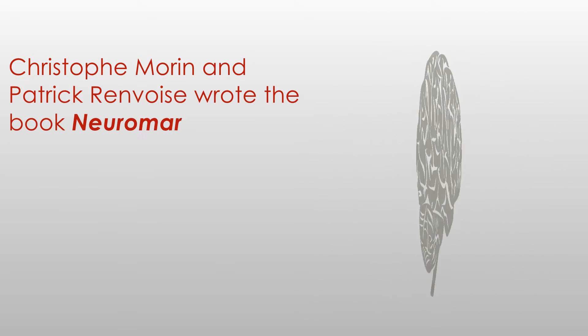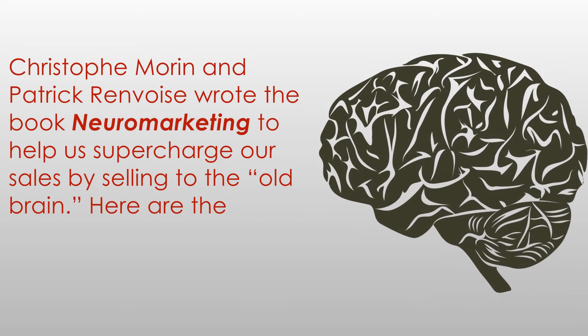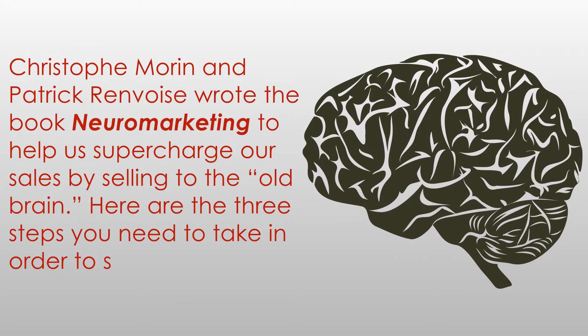Christophe Morin and Patrick Renvoise wrote the book Neuromarketing to help us supercharge our sales by selling to the old brain. Here are three steps you need in order to make it happen.